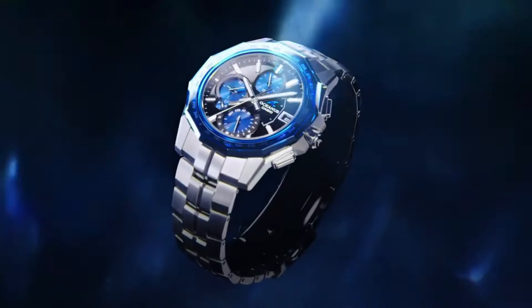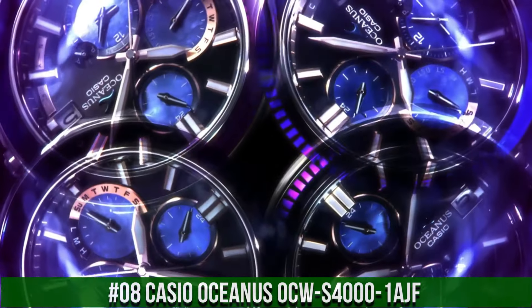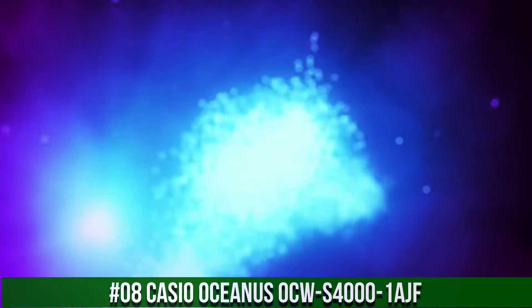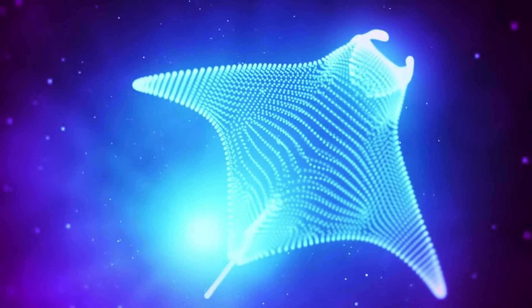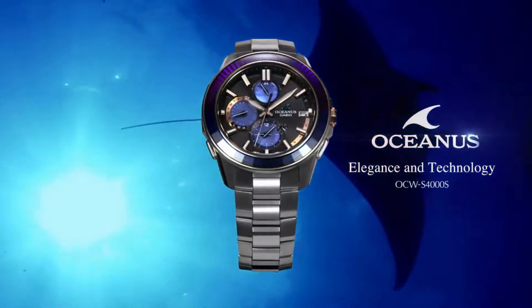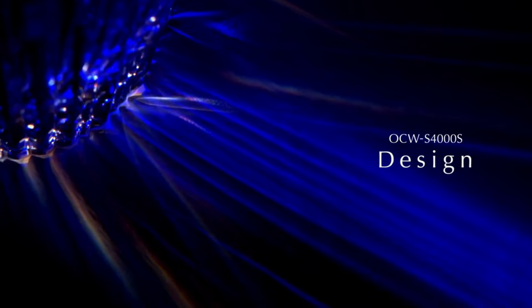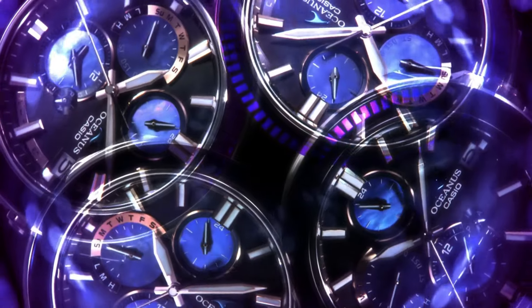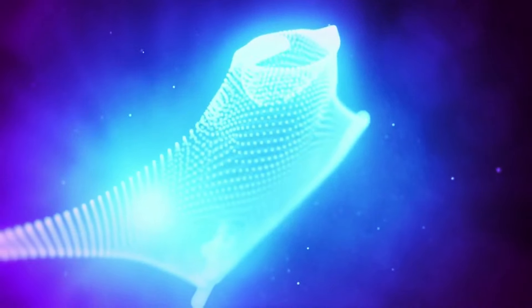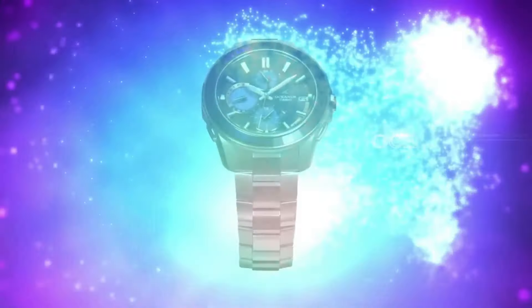Dial Type: Japanese Quartz. Number 8. Casio Oceanus OCW-S400-1AJF. Tough Movement: Tough Solar, Smartphone Link, Multiband 6. Case Diameter: 43.4mm. Band Color: Silver. Item Weight: 3.1oz. Movement: Quartz. Case Thickness: 11.7mm. Display Type: Analog. Dial Color: Black.